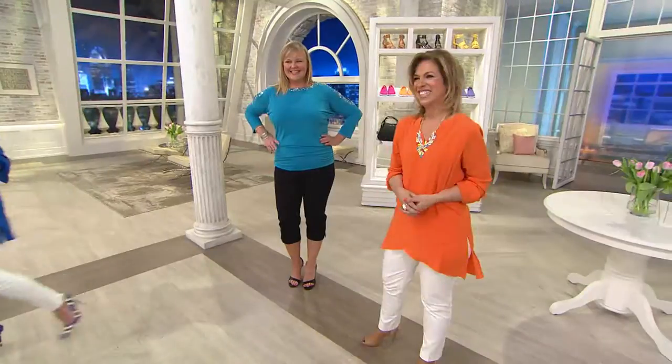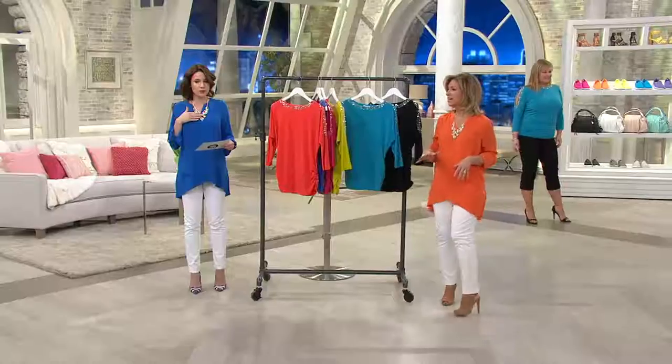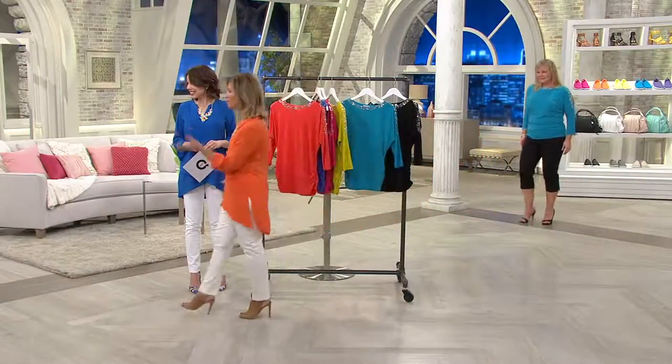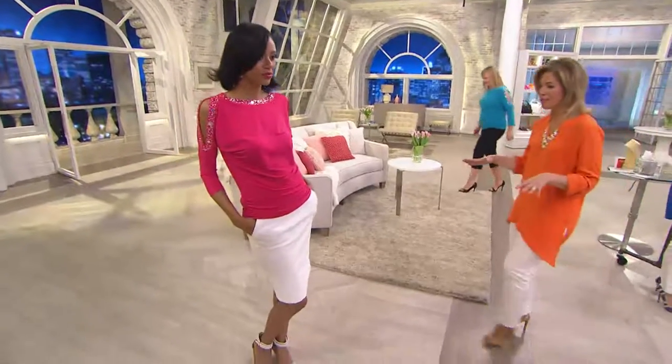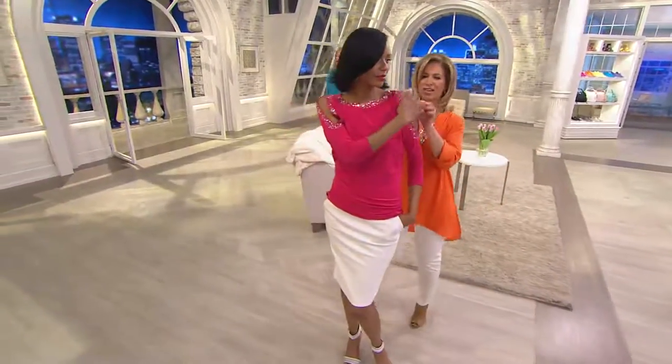I'm going to walk over and take a look at the colors. Absolutely gorgeous — you see Jackie wearing it in that seaside teal. We got to see Katia — Katia's wearing it with a skirt. Come play with us. Look how great — I love you in the pink, Katia. She's got it in the pink with a slim skirt. How stunning.